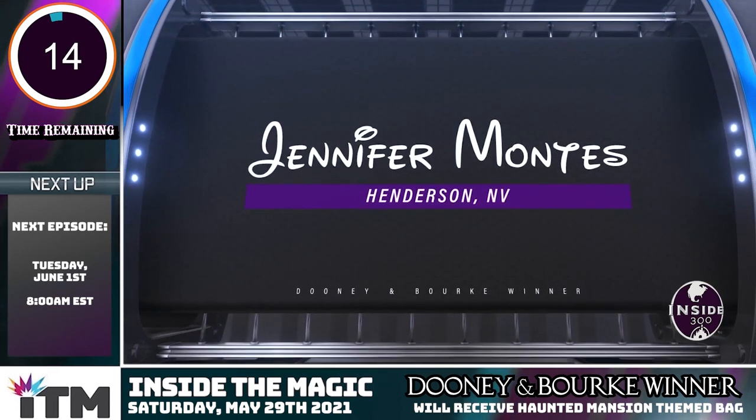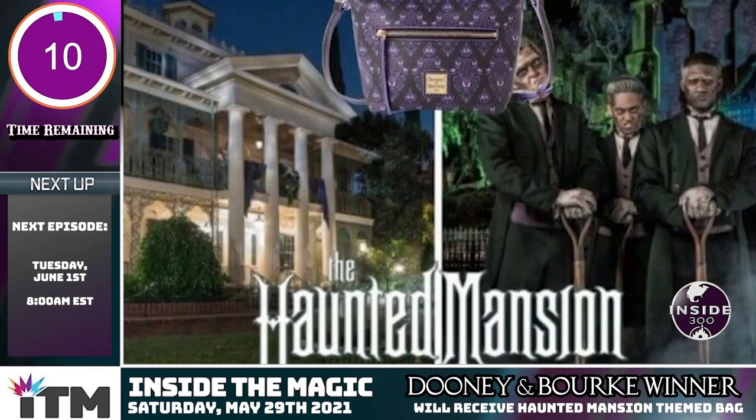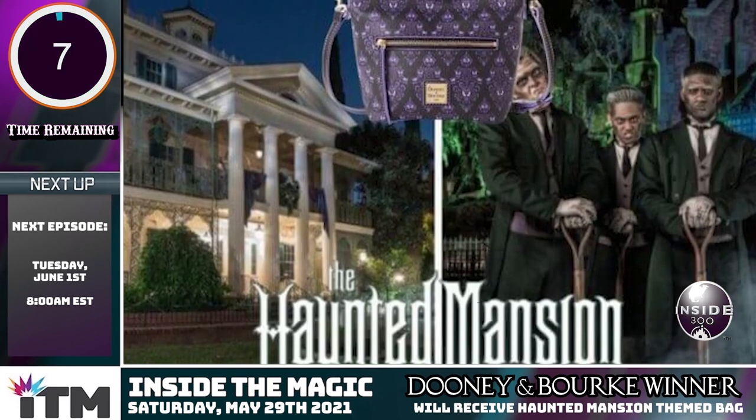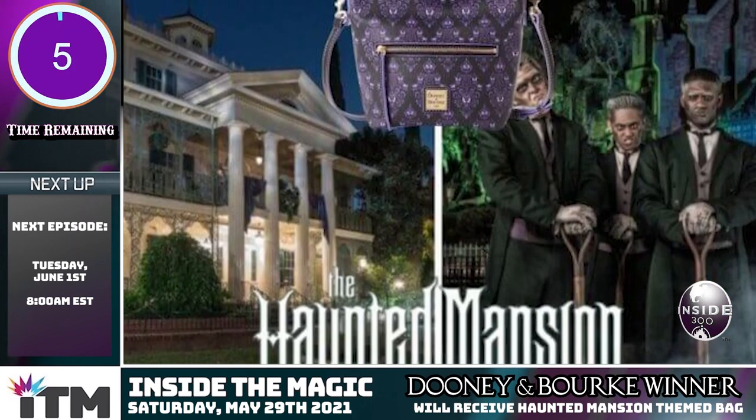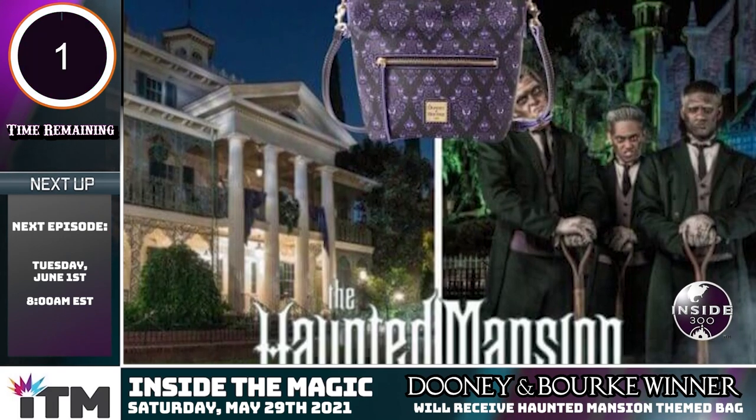Shout out to the Henderson Silver Knights! The Dooney & Burke Haunted Mansion Bag is headed your way. Congrats — you're officially a happy haunt. Thanks for tuning in, and be on the lookout for an email from our team with instructions on how to receive your gift.